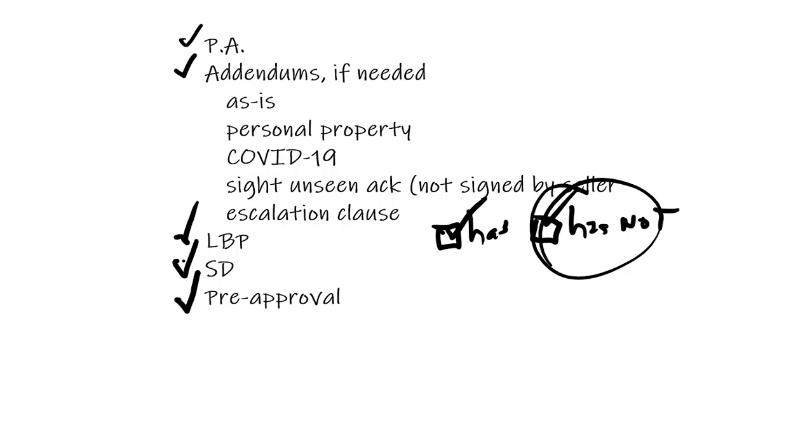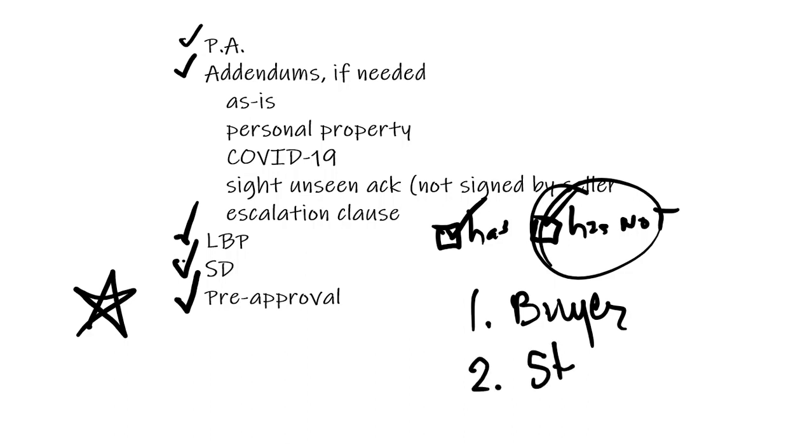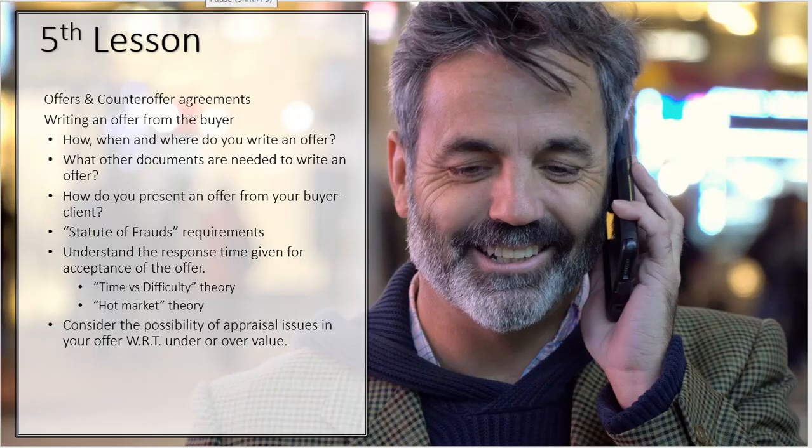One thing you're going to want to send is the pre-approval letter from your buyer client. Hopefully your buyer is pre-approved — in today's market, most everybody gets pre-approved. I would suggest you ask your buyer if they're pre-approved, and if not, guide them to a lender. One reason is to make sure they are actually a buyer — you don't want to show someone four or five houses and then realize they had a bankruptcy that just opened last week. Two, it also makes your offer to the seller stronger.